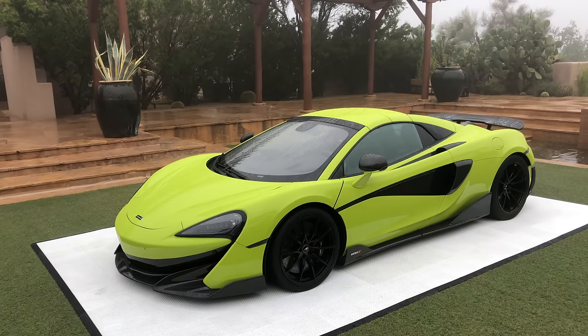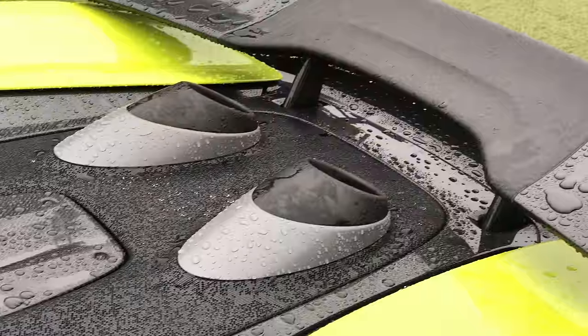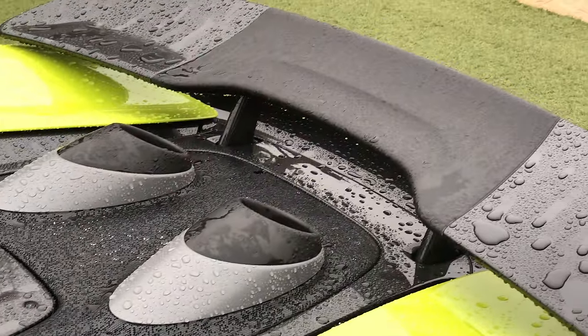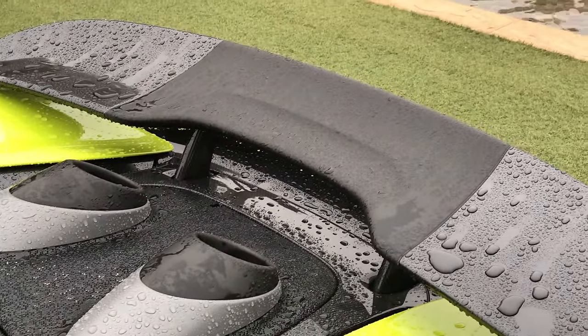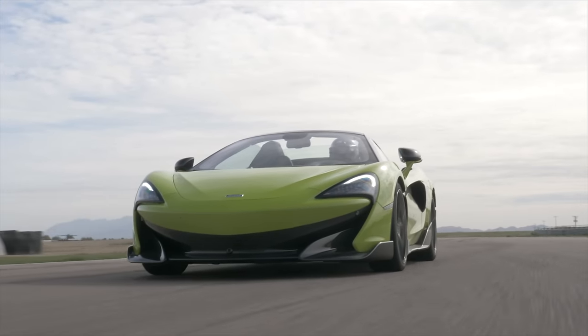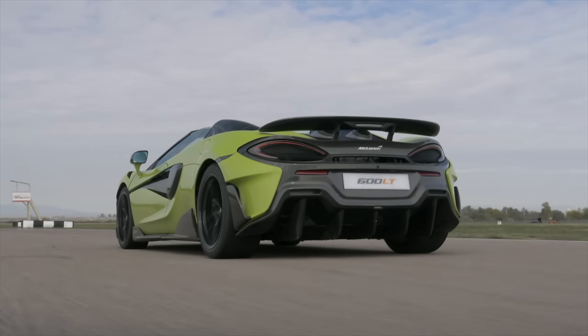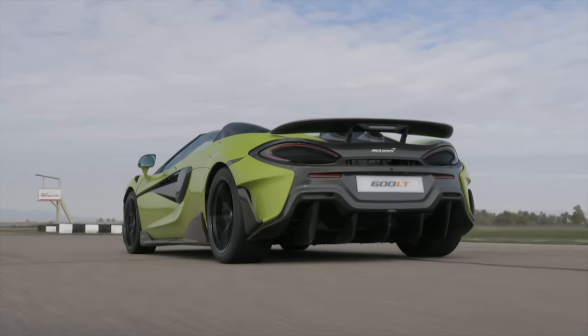Now obviously the larger front splitter and rear wing help contribute to the overall downforce as well, which might make you wonder: won't the top mount exhaust disrupt the airflow traveling over the wing, thus interfering with downforce potential? What I was surprised to learn is that it actually has very little effect, and that's because the center of the wing isn't all that useful in the first place.